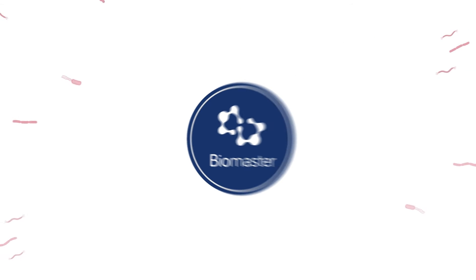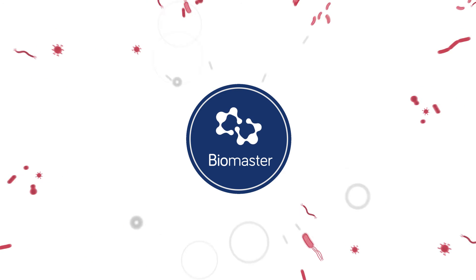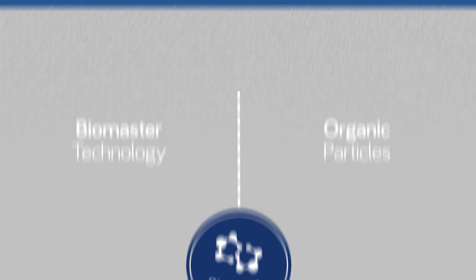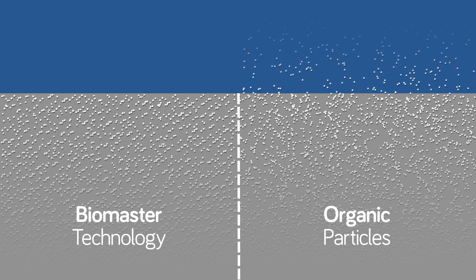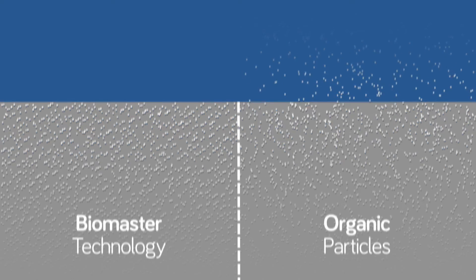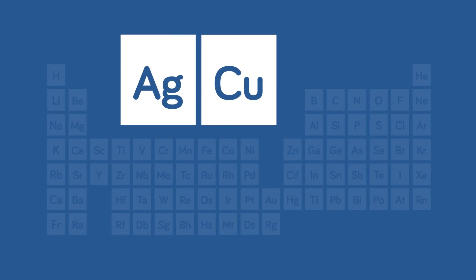Biomaster safely releases silver ions on demand, stopping the bacteria from multiplying, and is effective for the lifetime of the product. Biomaster is inorganic and non-leaching, which means that it stays within the item to which it is added and doesn't leach out. It doesn't have the high toxicity associated with other antimicrobials such as copper.